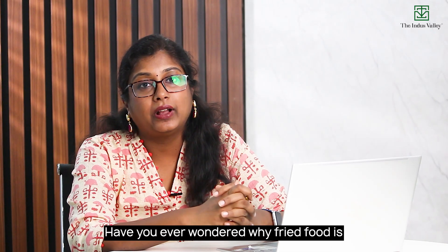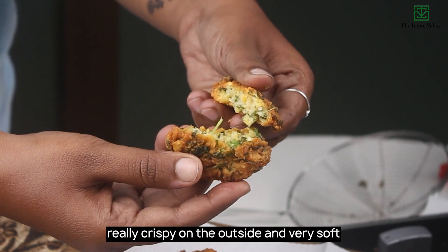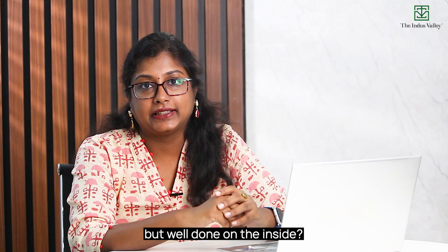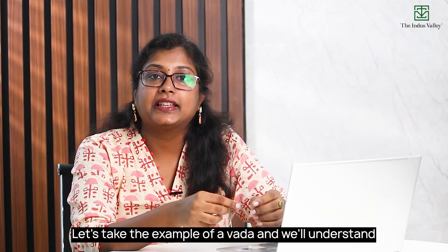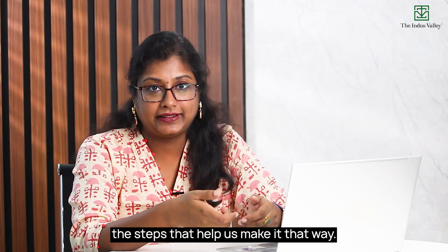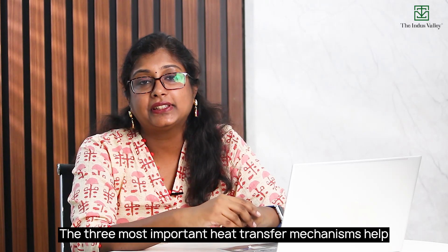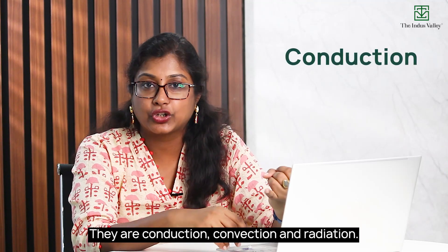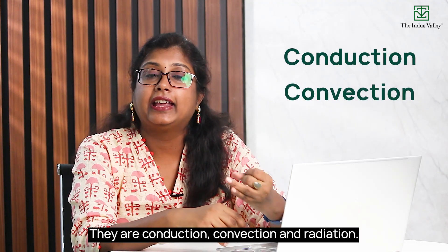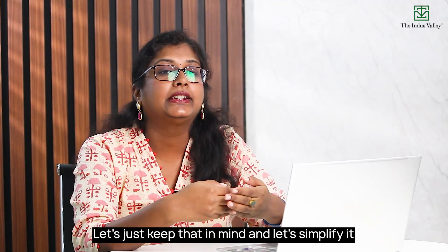Have you ever wondered why fried food is really crispy on the outside and very soft but well done on the inside? Let's take the example of a vada and understand the steps that help us make it that way. The three most important heat transfer mechanisms help us ensure that our food is well cooked — conduction, convection and radiation.